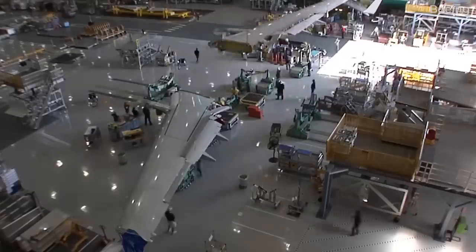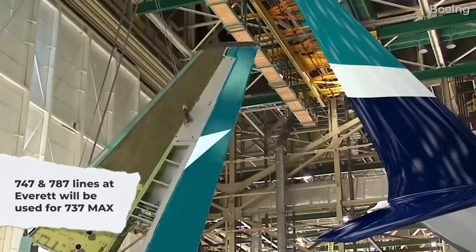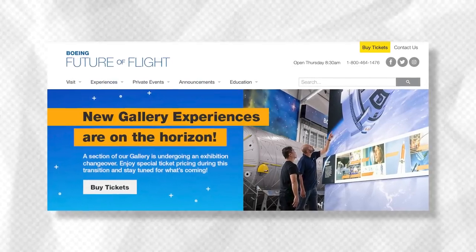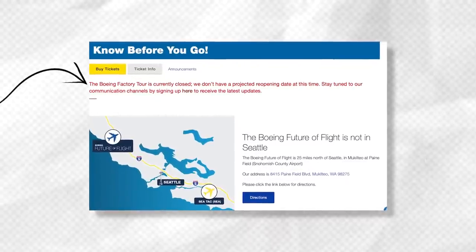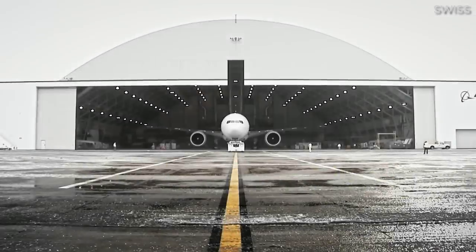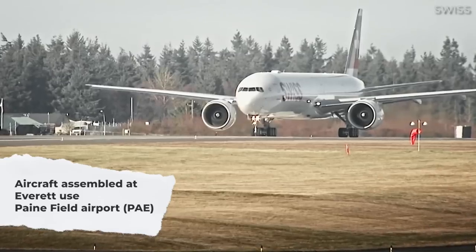Soon enough, Everett will be the assembly site of an additional aircraft type. Announced in January 2023, Boeing is reworking its former 747 and 787 assembly lines in Everett to become a fourth final assembly line for the 737 MAX. Boeing's Everett facility has been open to the public for tours, though these were suspended since the start of the pandemic in 2020. Once aircraft are assembled, testing and delivery take place at Payne Field, also known as Snohomish County Airport.